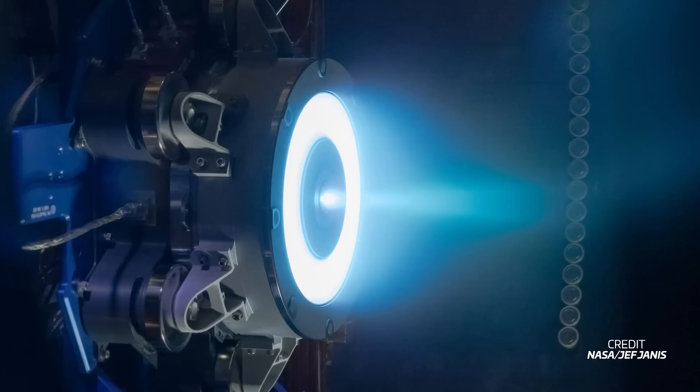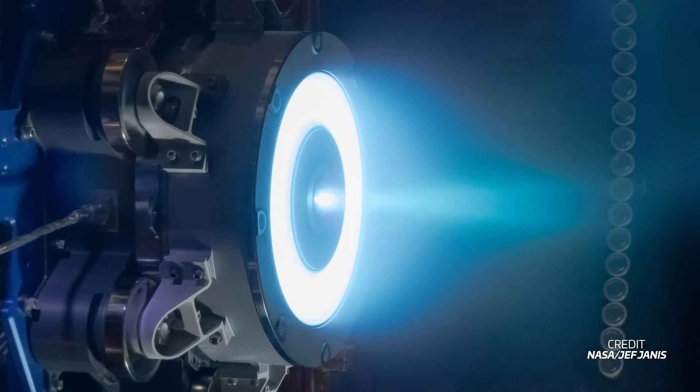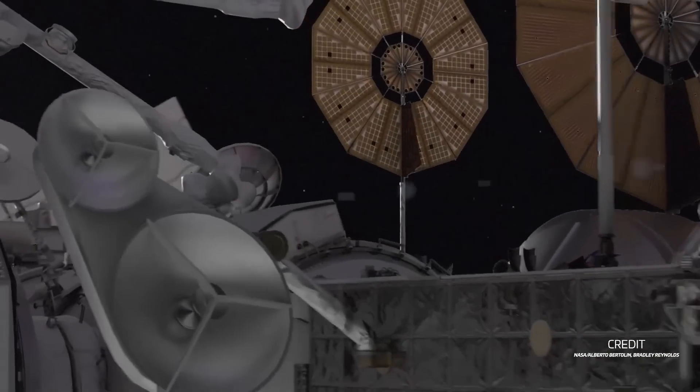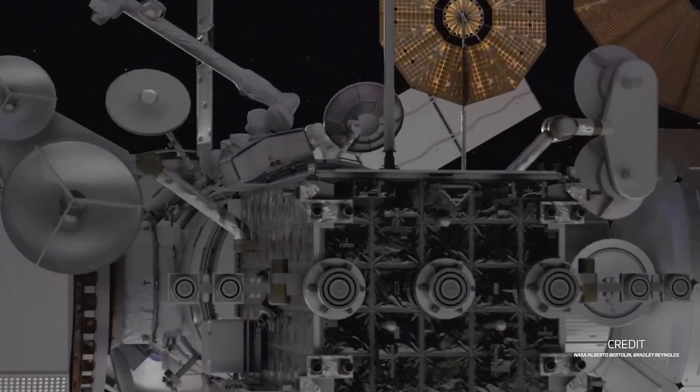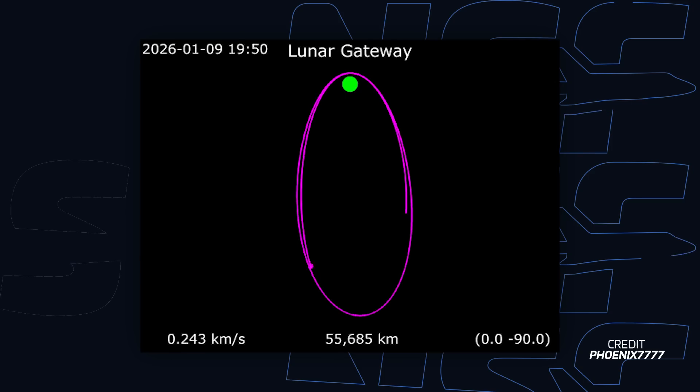The modules have already incurred delays throughout their own separate development timelines. For PPE, one delay occurred during the development of the ion thrusters that will be used to maneuver Gateway. These thrusters are some of the most powerful ion thrusters currently in development and some of the first to be used on a human-rated vehicle. NASA has been struggling to fully develop them on time. On top of this, the addition of HALO to the launch also meant changing its design late into development. The new design added more propellant and an extra ion thruster to move the combined stack from a high Earth orbit to its final near-rectilinear HALO orbit around the moon. Furthermore, both modules are also well over the mass that had been allocated for them in order to launch on Falcon Heavy, and this is precisely where the name of the report comes from.